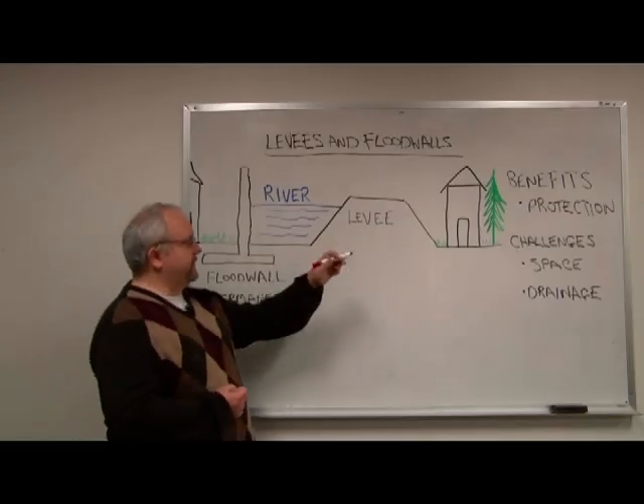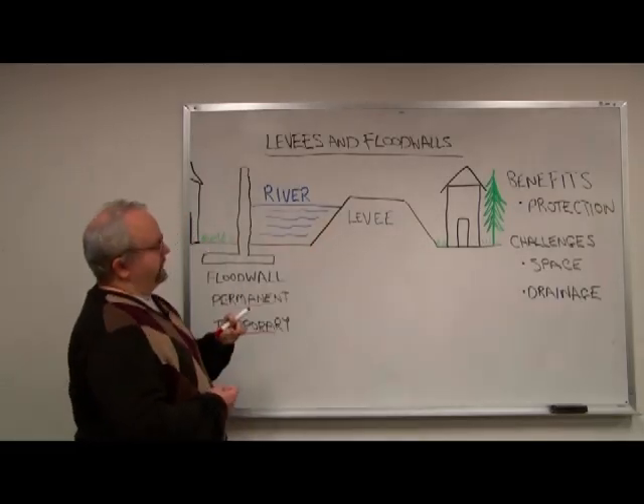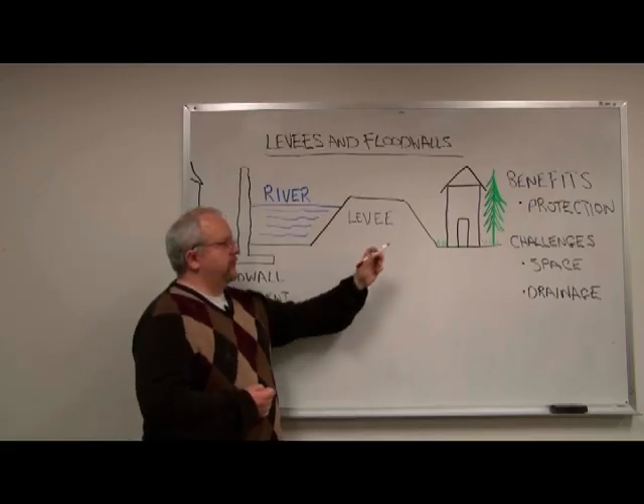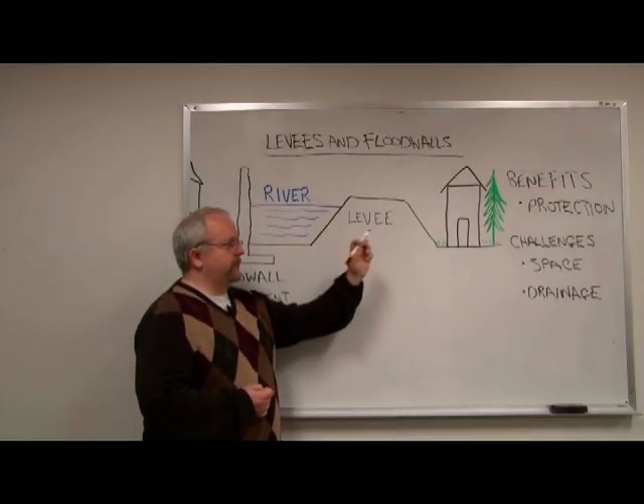The obvious benefits to a levee and a floodwall is that they provide protection up to a certain elevation for any structures and property behind them.